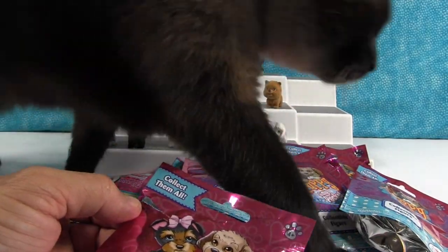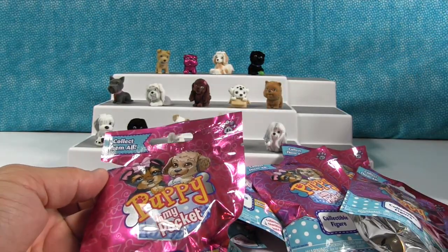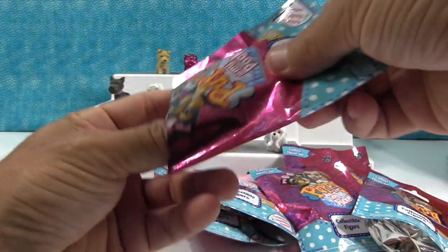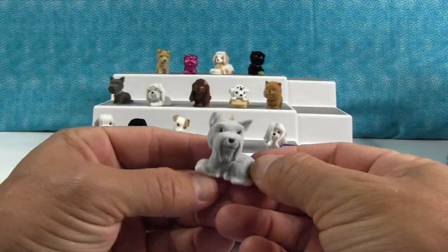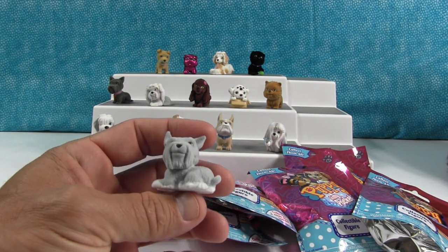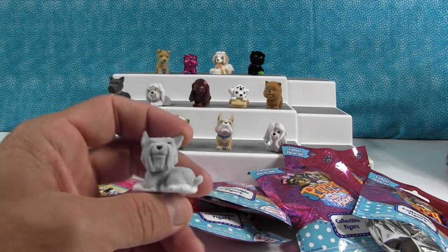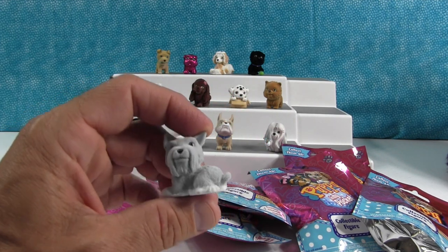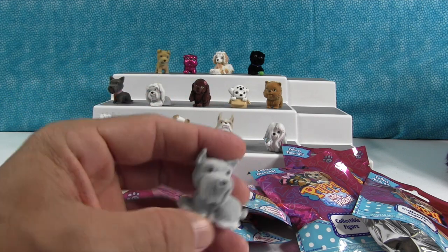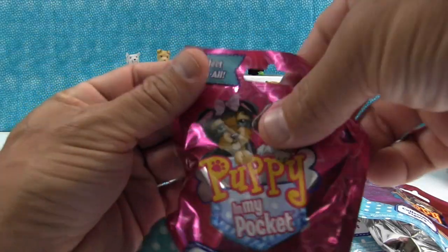Hey, Simon! Simon heard we were opening puppies — he's like, where's the kitty? Everybody click the thumbs up button if you love Simon. Alright, next puppy. Oh cool, this must be a Schnauzer — that's a new one. That's Casey, it's a Schnauzer. I was going to say, if I say Schnauzer one of these times, I'm going to be right. We needed Casey. We're doing good — only one duplicate so far, not so bad.